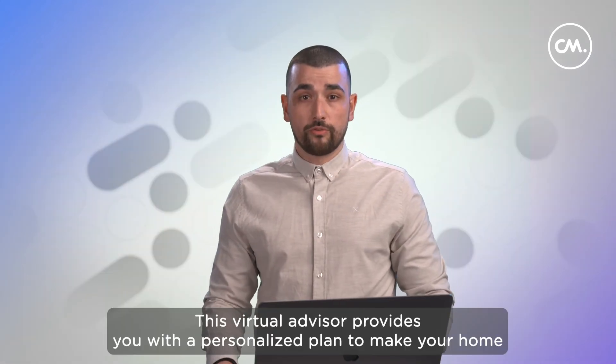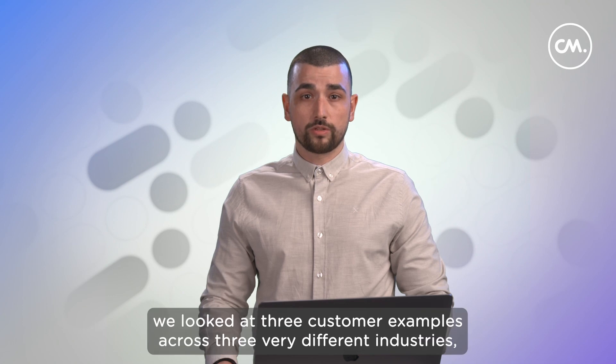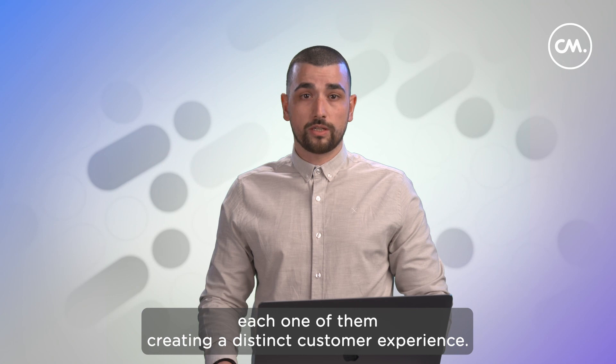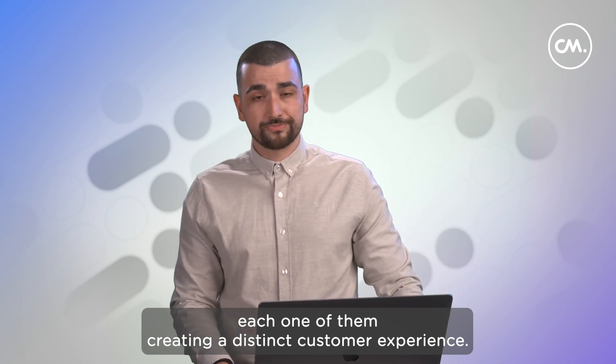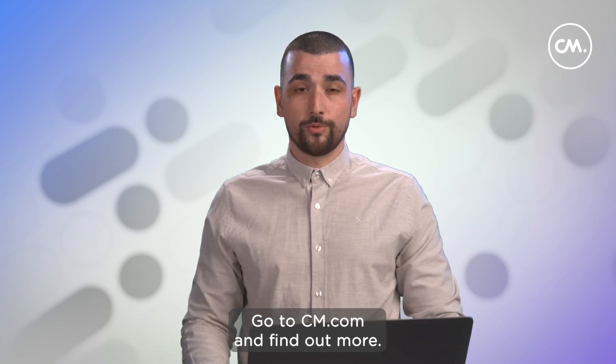This virtual advisor provides you with a personalized plan to make your home more sustainable. During this showcase, we looked at three customer examples across three very different industries, each one creating a distinct customer experience. If you want to find out what conversational AI can do for your business, go to cm.com and find out more.